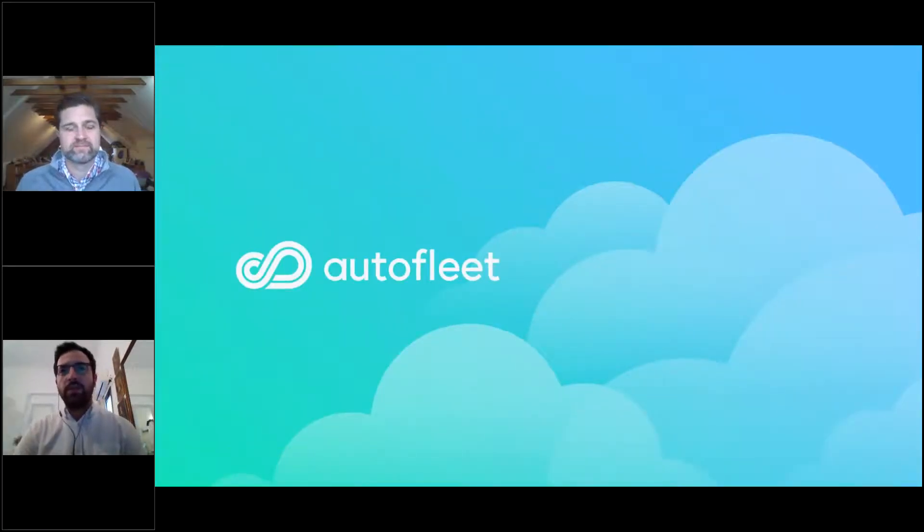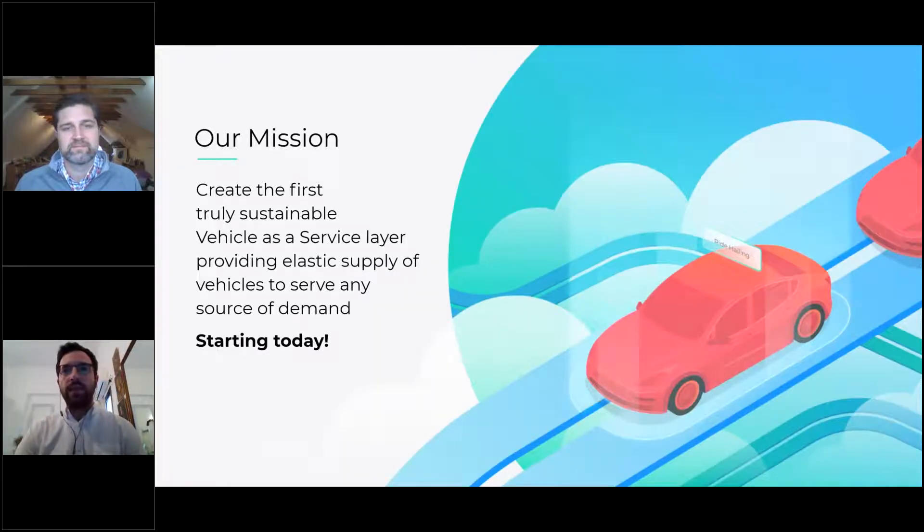Just a quick introduction of who we are: we're a company based in Israel and our background came from the ride-hailing industry. At Autofleet, we provide a software platform to fleets of vehicles — including rental companies, car sharing operators, and public transportation companies — and we help them take advantage of their unused vehicles to launch new business models that complement their core business.